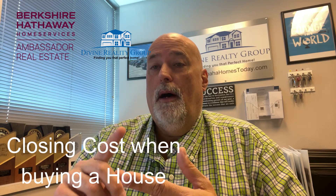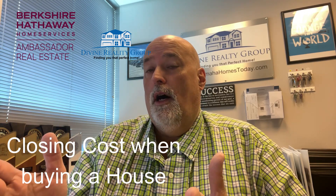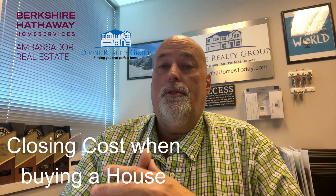I want to take a quick moment to talk about closing costs associated with buying a house. Let's say you're doing a simple FHA loan — three and a half percent down on a two hundred fifty thousand dollar house. That's eight thousand seven hundred fifty dollars for your down payment alone.